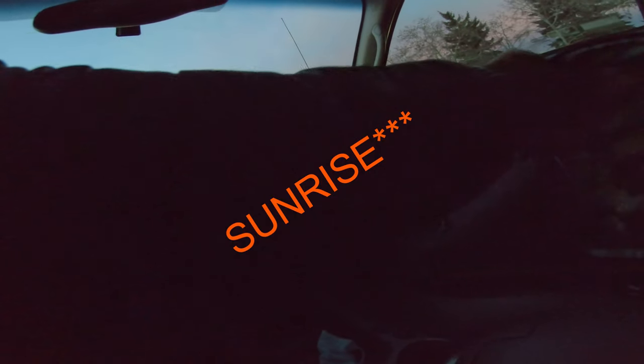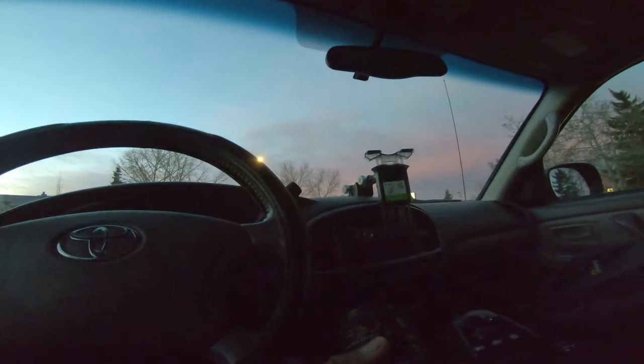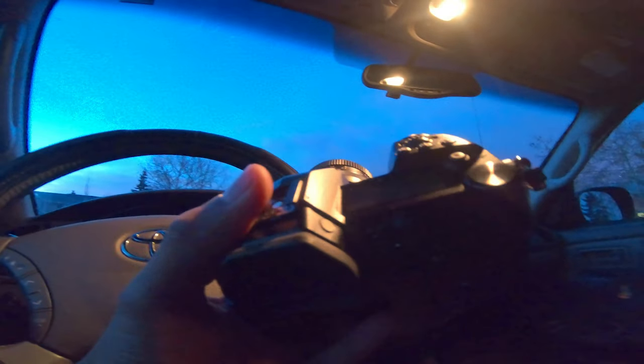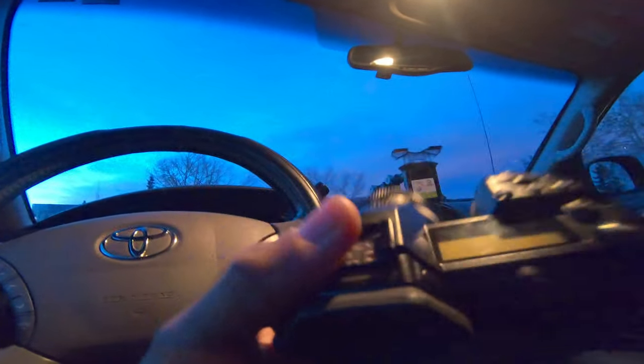Good morning guys, welcome to another video. It is maybe about seven minutes past sunset here in Airdrie, Alberta. The sky right now looks amazing — I didn't really bring the right lens to capture this.